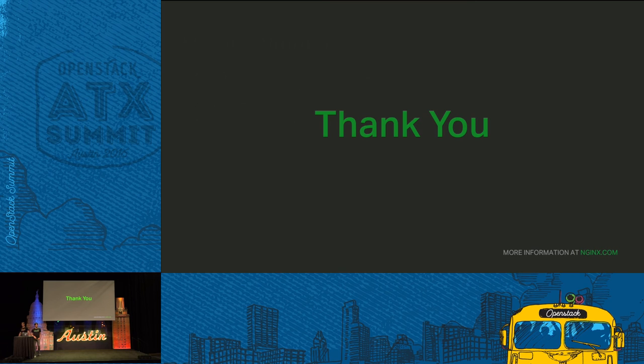We have about two to three minutes left for any questions. If you think of anything later or if we run out of time, we are at booth B20, just right back there behind the Intel booth.